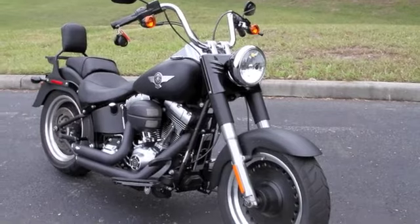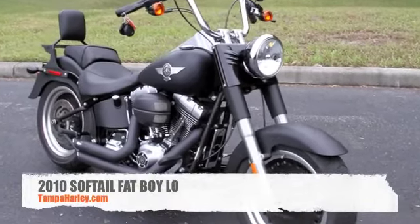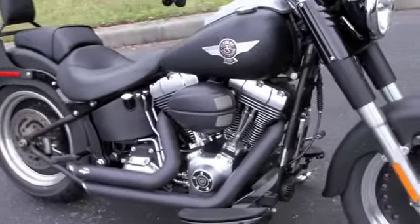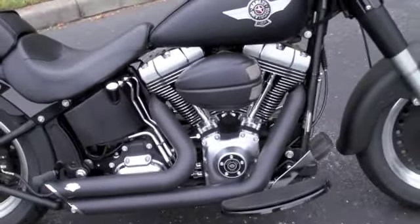Here we have a beautiful 2010 Fat Boy Low in black denim. This motorcycle has 10,000 miles and it's equipped with Vance & Hines blacked out exhaust.